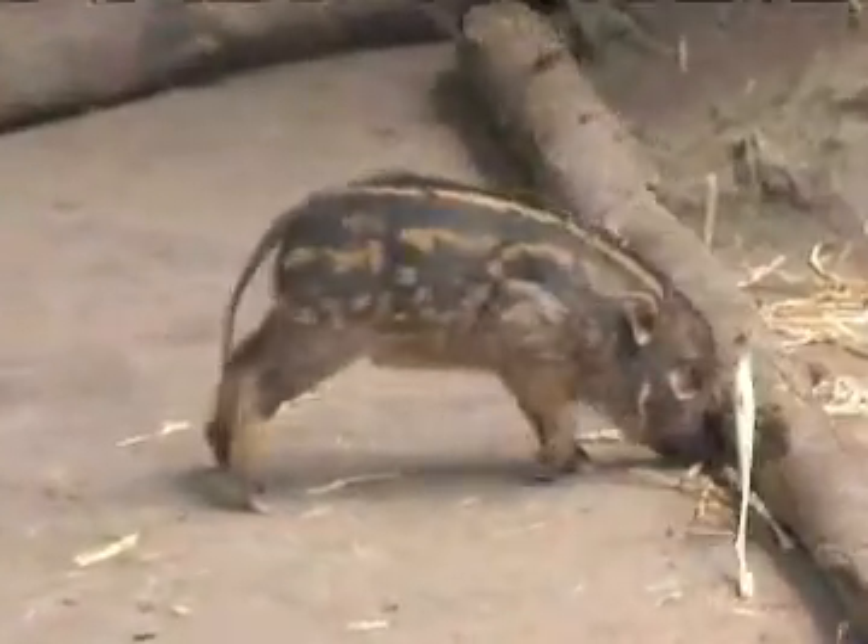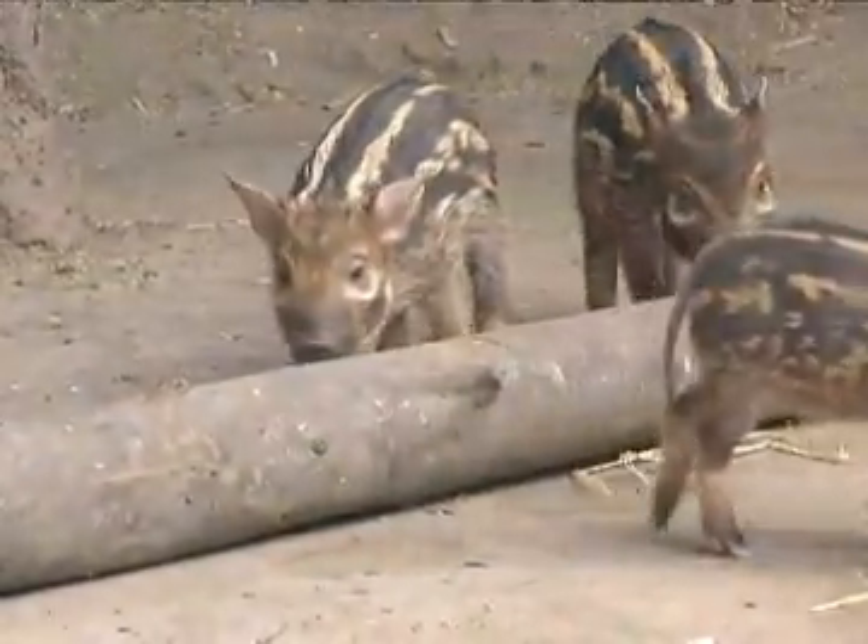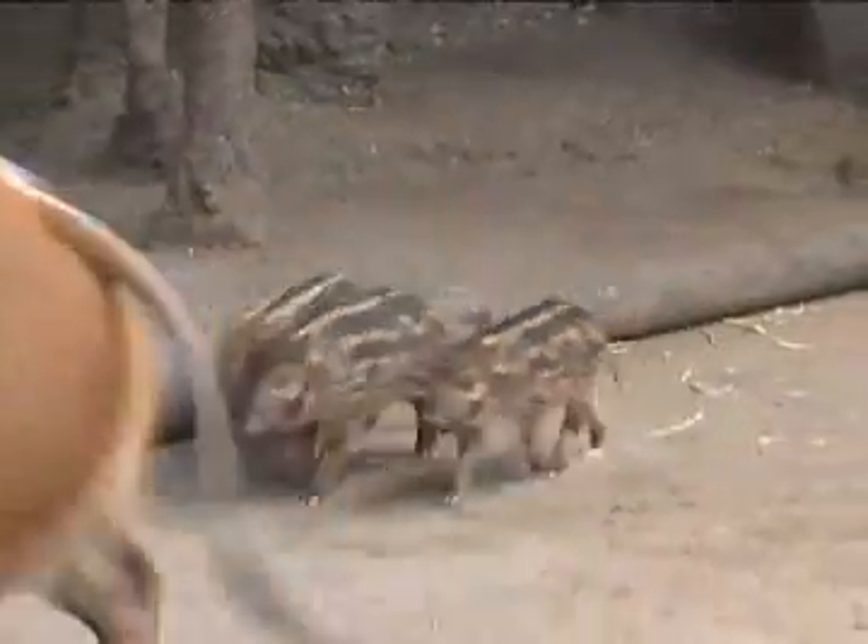The traveling groups are called sounders, so we almost have a big enough group to call it that. Sometimes those groups are joined by other tribes of Red River hogs as well, and you can get up to 60 or 65 animals in one big sounder.